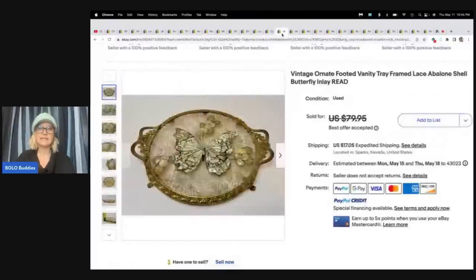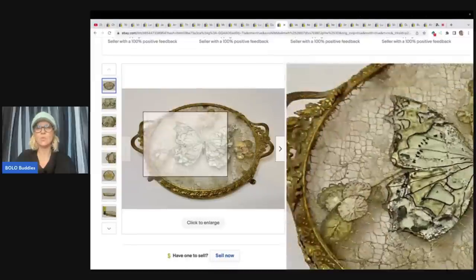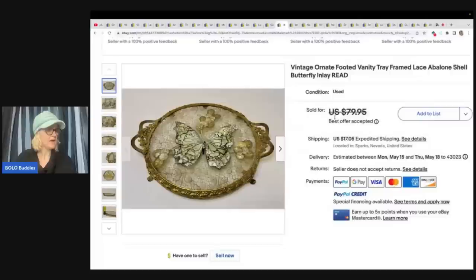This next one is an ornate footed vanity tray — it is vintage abalone shell butterfly inlay. Look at that. Wow, that is stunning. This one she got at an estate sale for $1 and sold it for $65 plus shipping. I like how she sources — cheap.